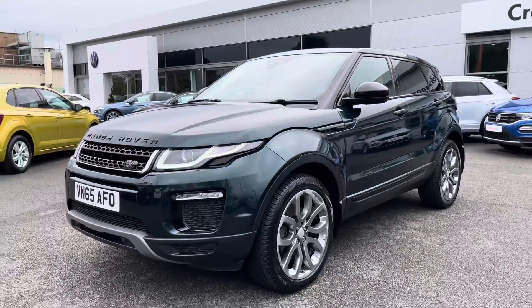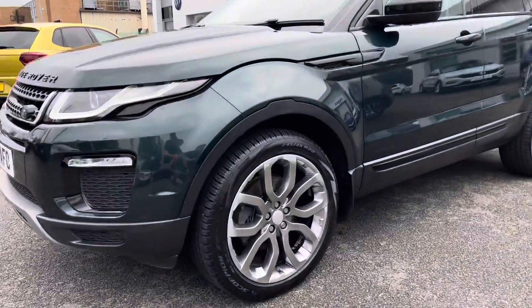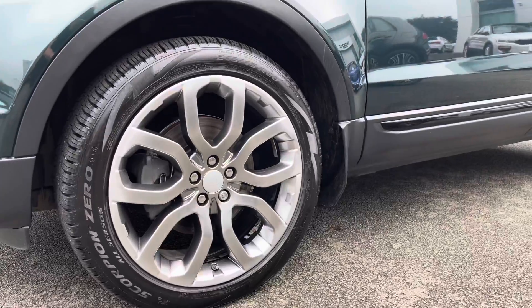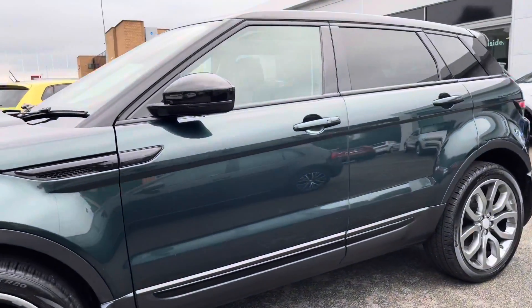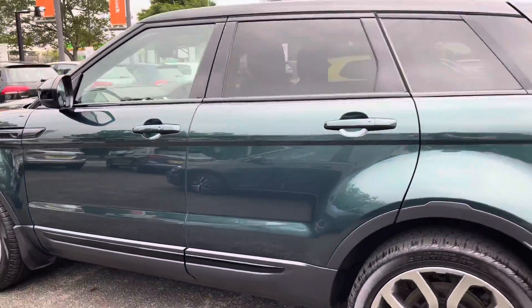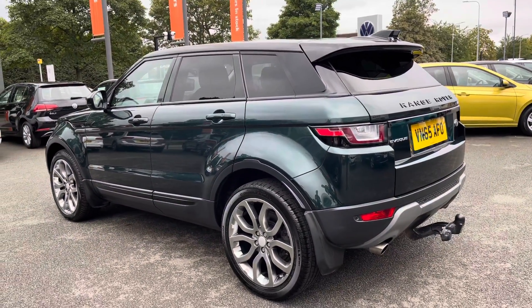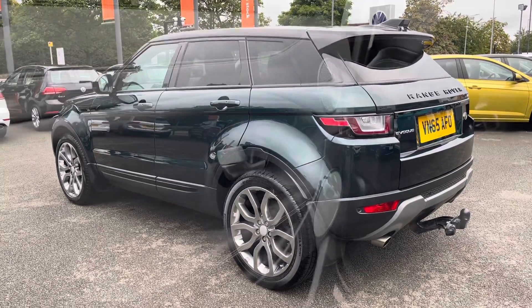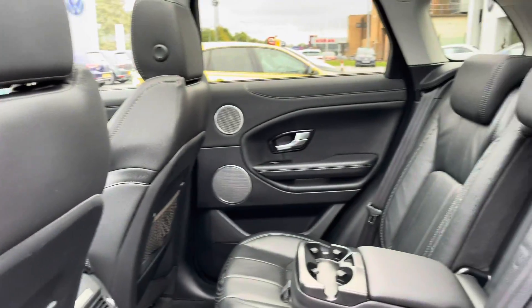The LED lights really do give the car a nice look. On the side you've got lovely grey alloy wheels which look really good against the green paint. You've also got privacy glass from the B-pillar backwards, helping keep out direct sunlight and giving a sporty look to this lovely coupe SUV.